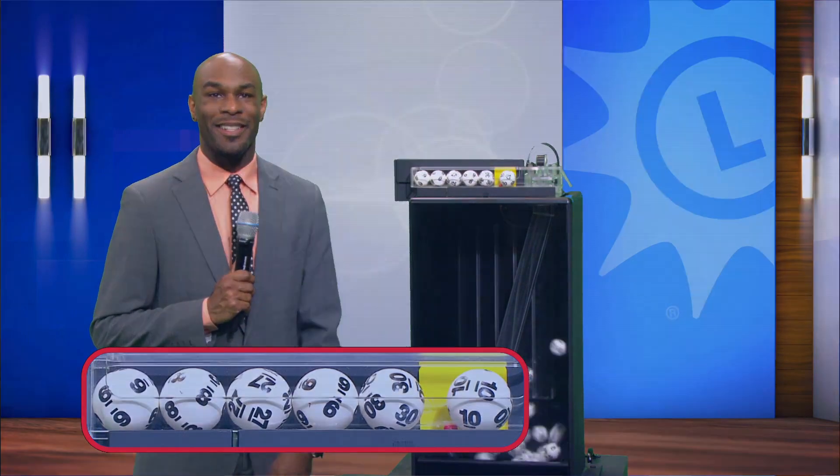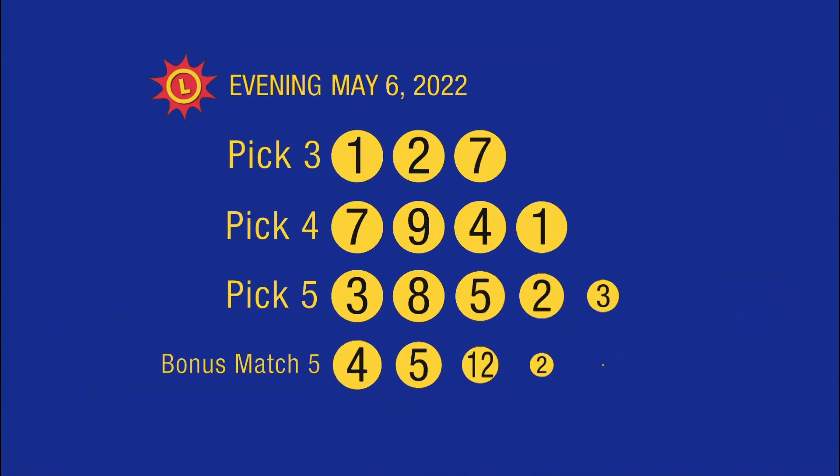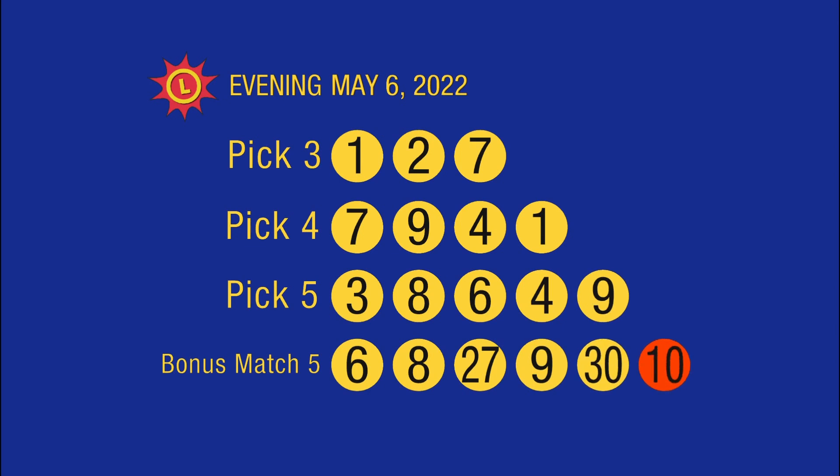So again, your numbers are six, eight, 27, nine, 30. And the Bonus Ball is 10.